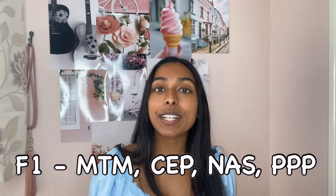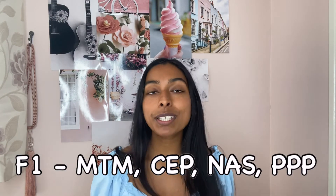Starting with first year semester one, that is from the end of September until the Christmas holidays in December. During semester one you have a module called Foundations One, or F1. This is one module but it's made up of four different topics: MTM (Molecules to Man), CEP (Cellular Communication, Endocrinology and Pharmacology), NAS (Neurons and Synapses), and PPP (People, Patients and Populations).